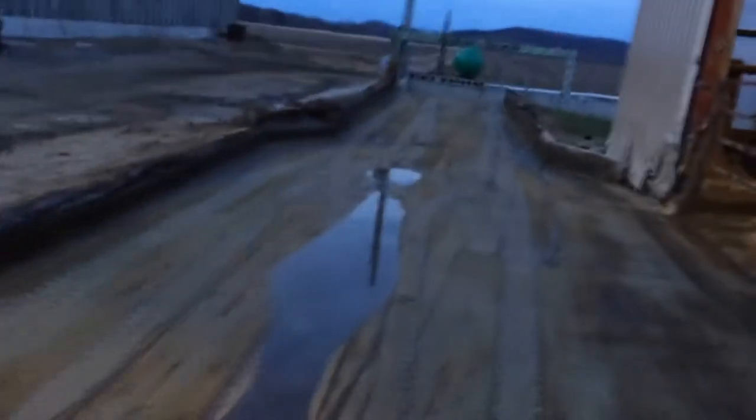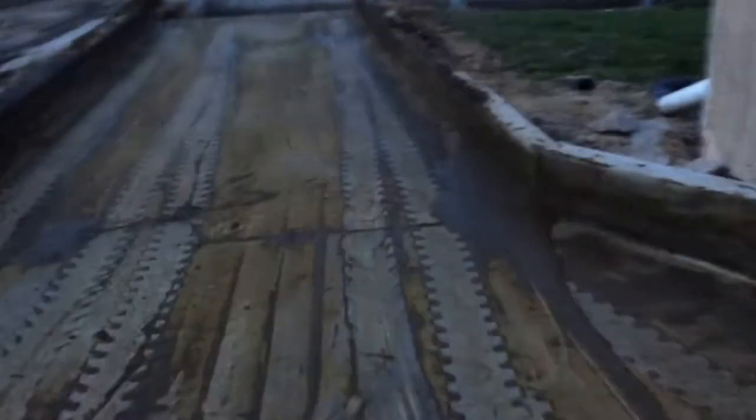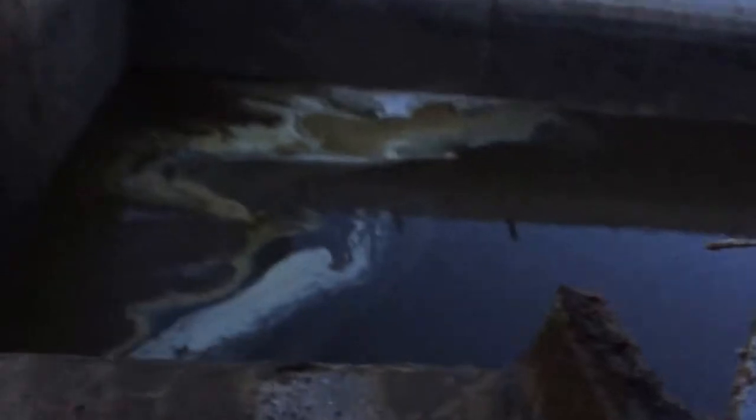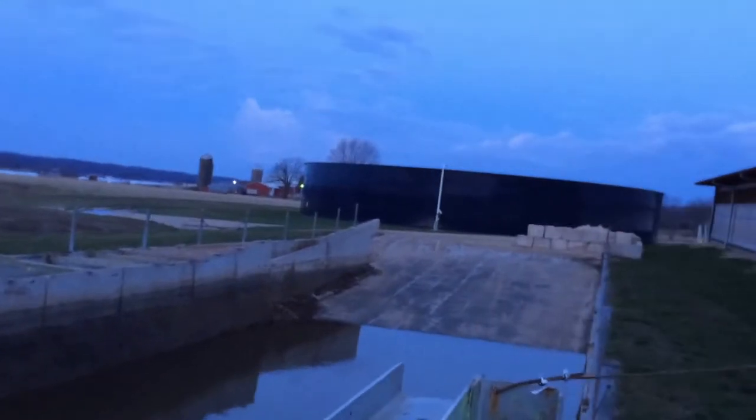All the manure, when I scrape out the alleys, all the manure comes out here. And then I'll push it into the pit — we just cleaned out the pit, that's the last video I put up. And then it'll go under the slurry store.